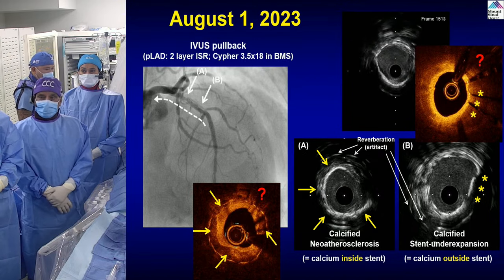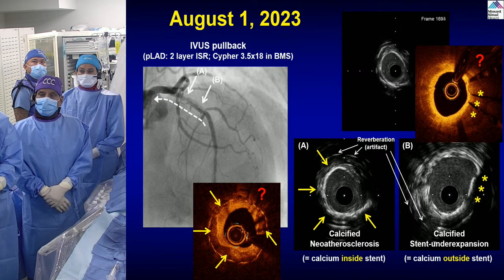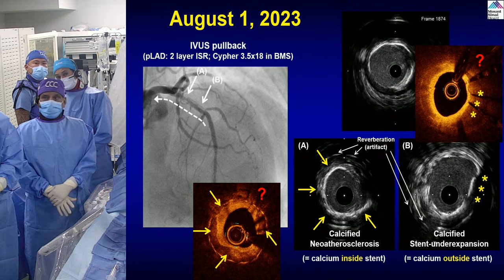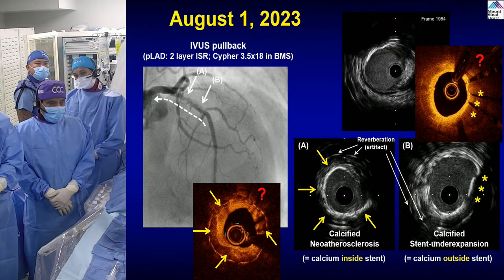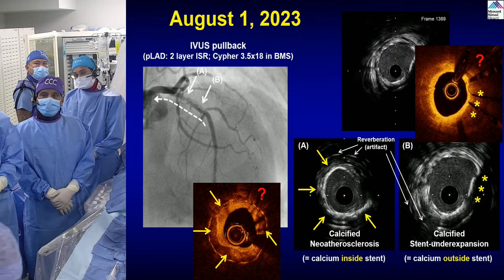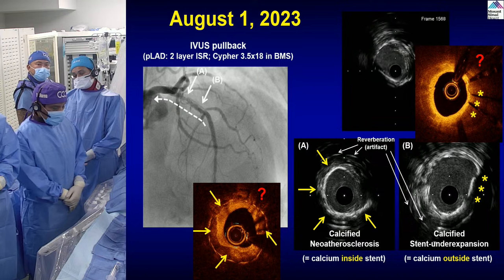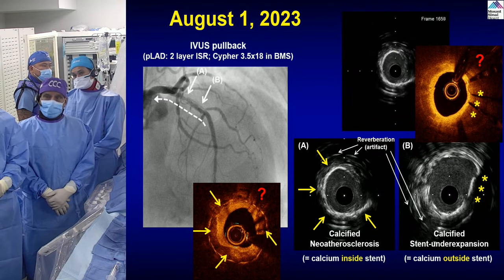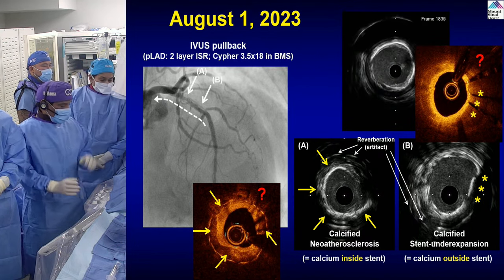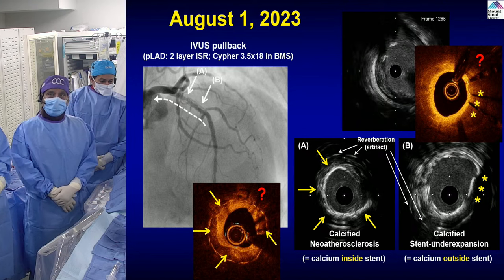That is what is being done by many people — they keep OCT for cases of stent under-expansion or to see endothelialization, but otherwise IVUS wins by three to one ratio of use in America: IVUS 75% and OCT 25%. Anu, what do you say about the use of IVUS versus OCT, given that you've done both quite extensively with various trials?